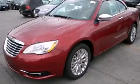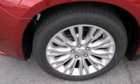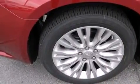This is a brand new 2013 Chrysler 200. It features a 3.6-liter six-cylinder engine and an automatic transmission.